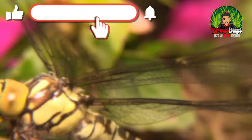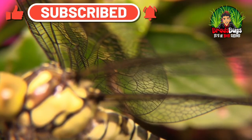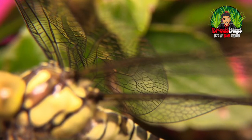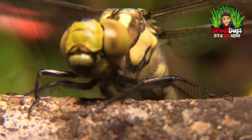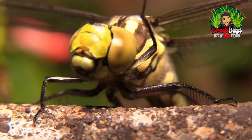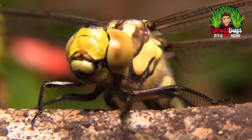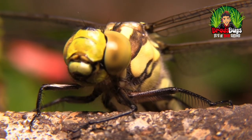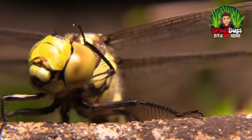300 million years they've been about — 300 million years! It's incredible to think these used to be about three feet long. They used to be about three feet wide when there used to be a lot more oxygen in the air and in the sea back in prehistoric times. Oh, there he goes — look, cleaning his eyes! He's got a lot of seeing to do.